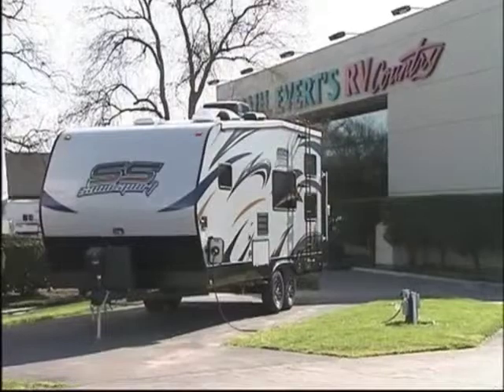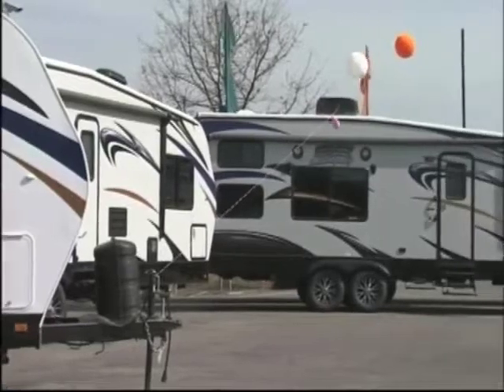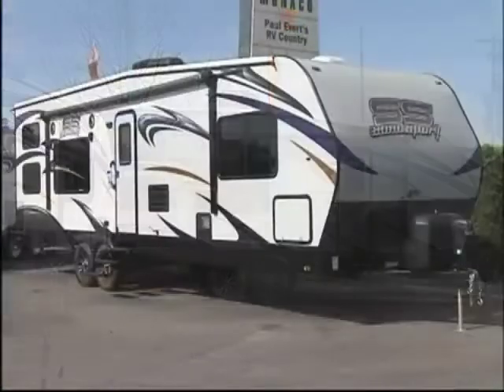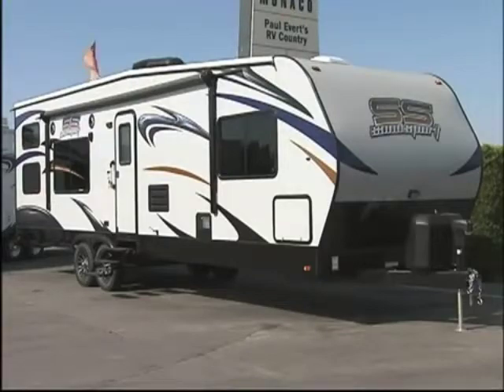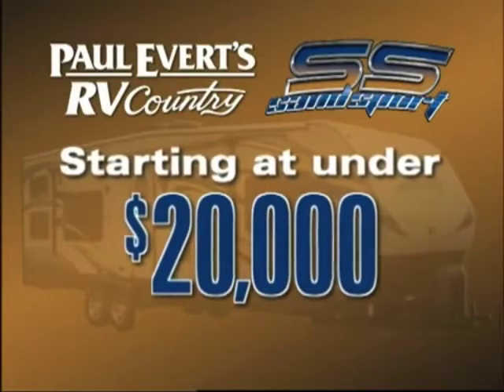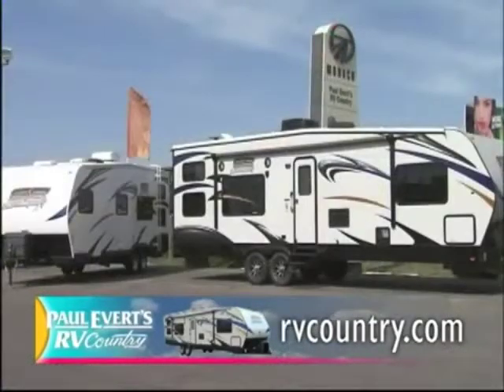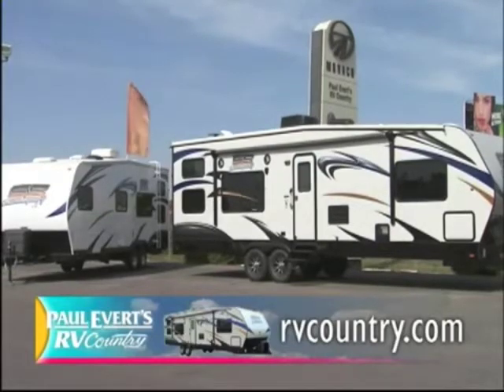If you've been thinking about a toy hauler, you've got to come out to Paul Everett's RV Country. We have just shy of 40 toy haulers in all price ranges, from 18 feet up to 30 feet, in travel trailers and fifth wheels — $200 a month or less in some cases. Please come out and see the all-new Sandsport by Pacific Coachworks. You won't be disappointed. The value is there, the benefits are there, and you're going to be excited with your new toy. For more information, log on to rvcountry.com.